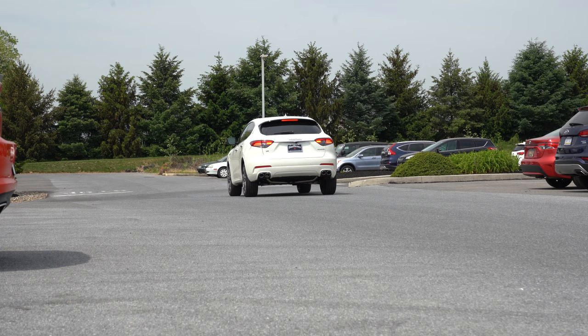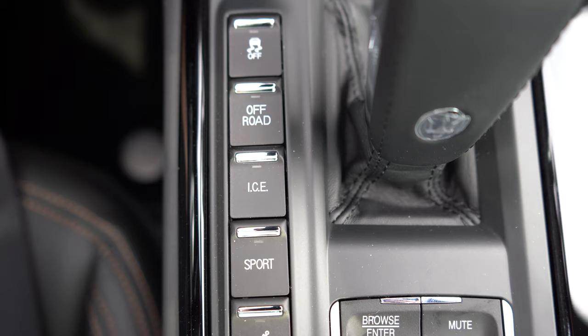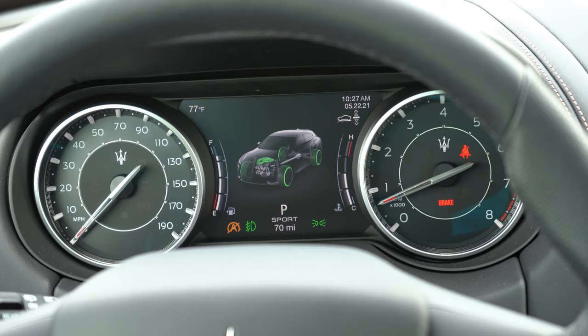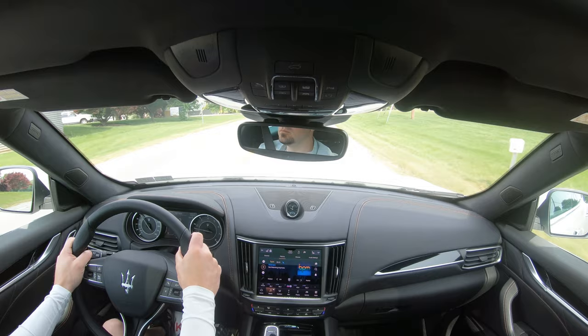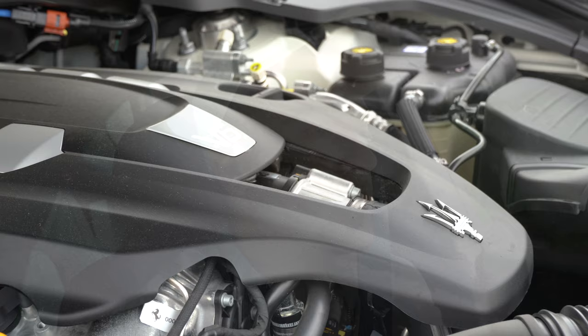Before the acceleration test, I want to mention the driving modes. Those buttons are located just to the left of the shifter and include Normal, Off-Road, and Sport. Putting it in Sport mode immediately downshifted, holding RPMs higher for more power on demand — it also affects shift points, throttle response, and steering sensitivity. We have the base engine configuration today, but let's find a straightaway and put this thing to the test.